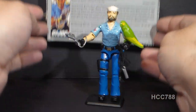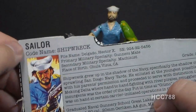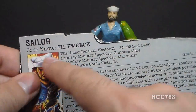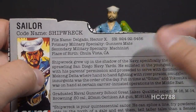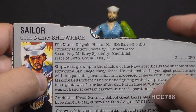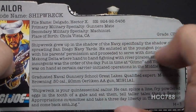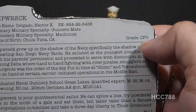Shipwreck's file card was printed on the back of the card. It has his faction as G.I. Joe, a nice portrait, and lists him as the sailor with the code name Shipwreck. His file name is Hector X. Delgado — suggesting he may be Hispanic, though this is never addressed in G.I. Joe media. His primary military specialty is gunner's mate, secondary is machinist. His place of birth is Chula Vista, California, and his grade is CPO — Chief Petty Officer.